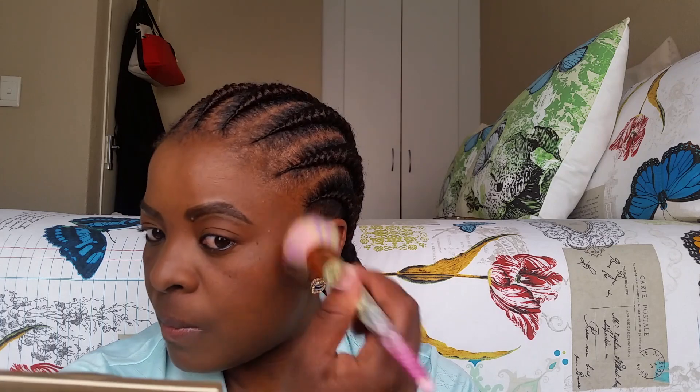With that out of the way, I'm going in with my — I've almost finished the LA Girl light eye pencil. And for setting powder I'm going to use my MSL Professional setting powder in the shade Banana Bread.